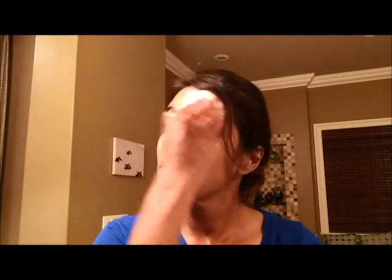My next step is going to be my toner. I'm going to squirt it on this small little cotton pad — a couple of squirts — and then I'm just going to blot it on my face. This toner is awesome because it's got hyaluronic acid and it just replenishes the moisture that my face desperately needs.